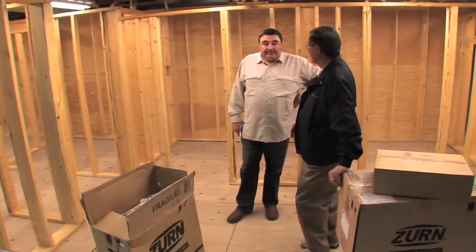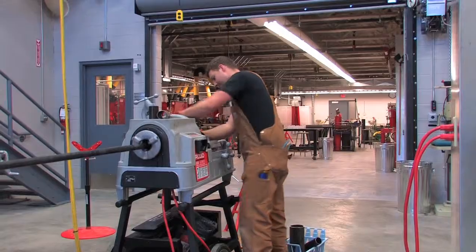I think it's the most modern building for pipe trades in North America.